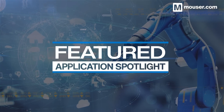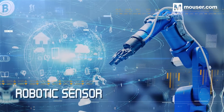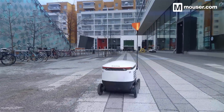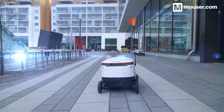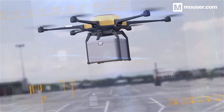Welcome to this featured application spotlight from Mauser Electronics. Autonomous robots have changed radically in recent history, thanks to improvements in the sensors used to provide environmental data. Robots can now work safely alongside humans in a variety of environments. Today we'll look at four products that will help you build the autonomous robots of the future.